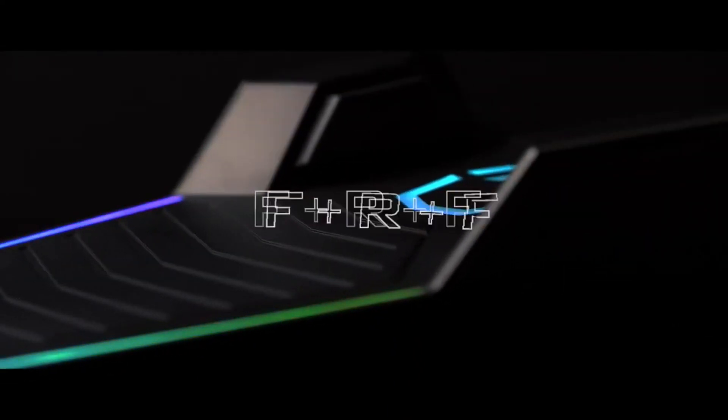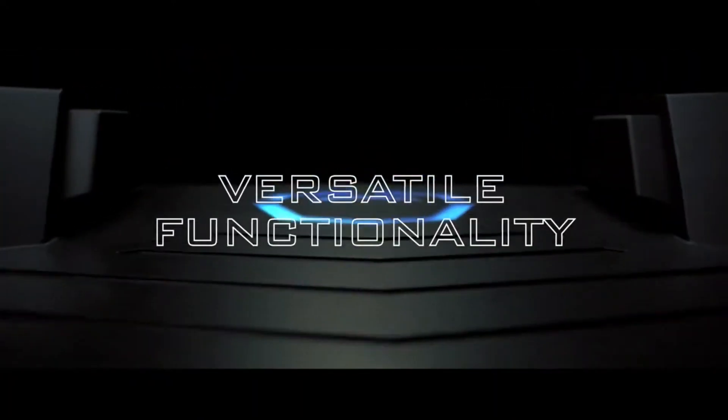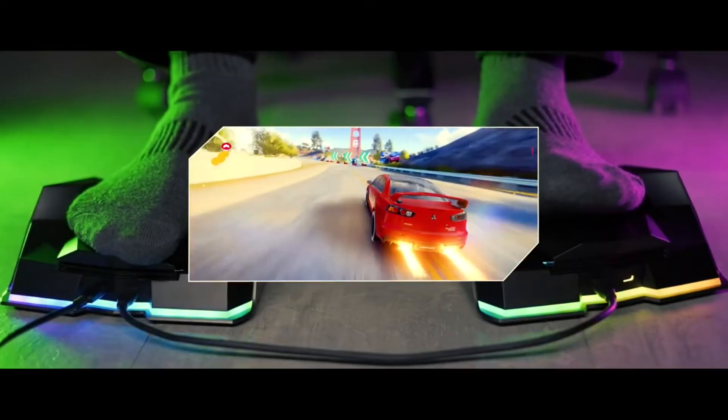You can also adjust the sensitivity, RGB effects, and link up to four Liberators together. Liberator Footswitch is not just for gaming — it's also for creative and professional use, as you can use it on any music production, video editing, or graphic design software to perform various tasks hands-free without taking your hands off your instrument or keyboard.